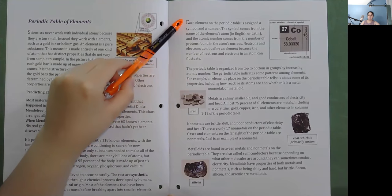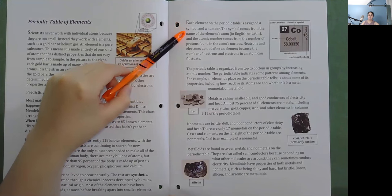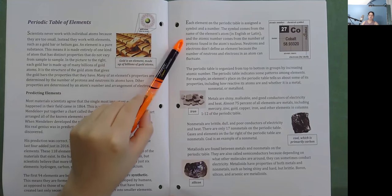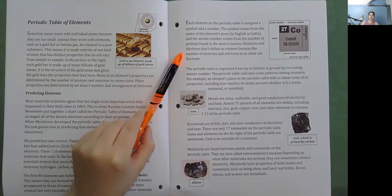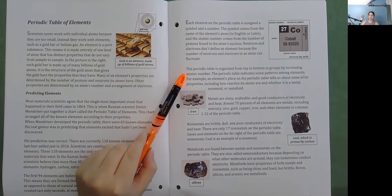Each element on the Periodic Table is assigned a symbol and a number. The symbol comes from the name of the element's atom in English or Latin, and the atomic number comes from the number of protons found in the atom's nucleus. Neutrons and electrons don't define an element because the number of neutrons and electrons in an atom can fluctuate. The Periodic Table is organized from top to bottom in groups by increasing atomic number. The Periodic Table indicates some patterns among elements — for example, an element's place tells us about some of its properties, including how reactive its atoms are and whether it is a metal, nonmetal, or metalloid.